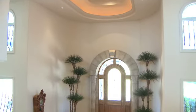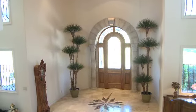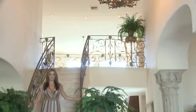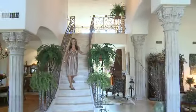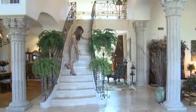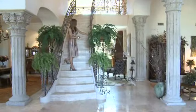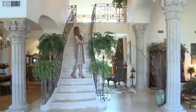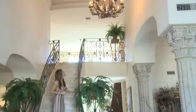As you can see, this foyer is very dramatic. Here we have this exquisite staircase with beautiful accents along each step and original custom hand-forged railings to accentuate the beautiful antique chandelier.